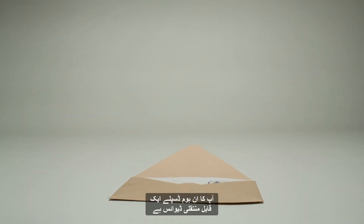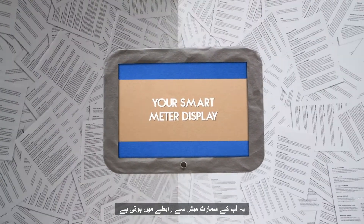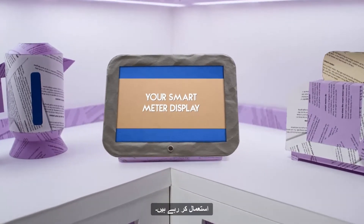Your in-home display is a portable device that can sit anywhere in the home. It communicates with your smart meter and shows you how much gas and electricity you're using in pounds and pence.